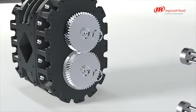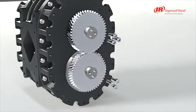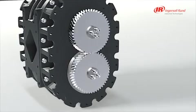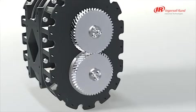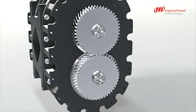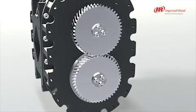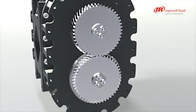Our hardened gears increase life and reduce noise, while the mounting system guarantees the security of the gears on the rotor shafts during operation. This makes the gears easy to remove, replace, and reset, saving time and reducing the risk of damage during disassembly.